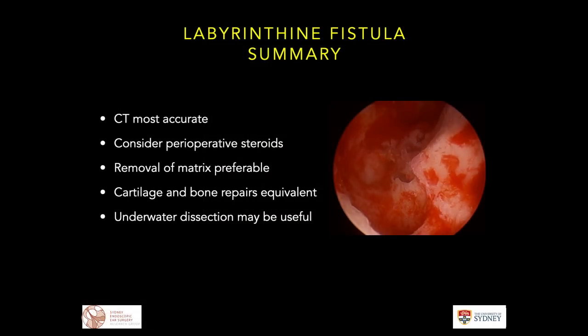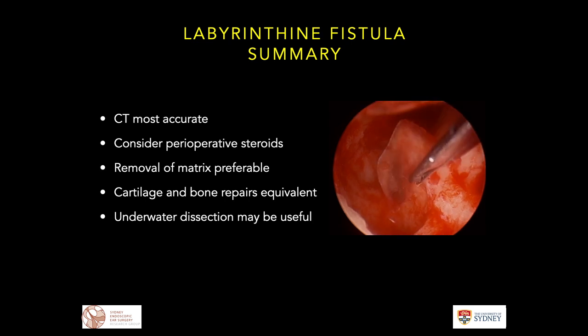In summary: labyrinthine fistulae tend to be most accurately diagnosed with CT. Consider perioperative steroids and the removal of matrix is preferable. Per the systematic review, cartilage and bone repairs tend to get equivalent results, and underwater dissection may be useful.